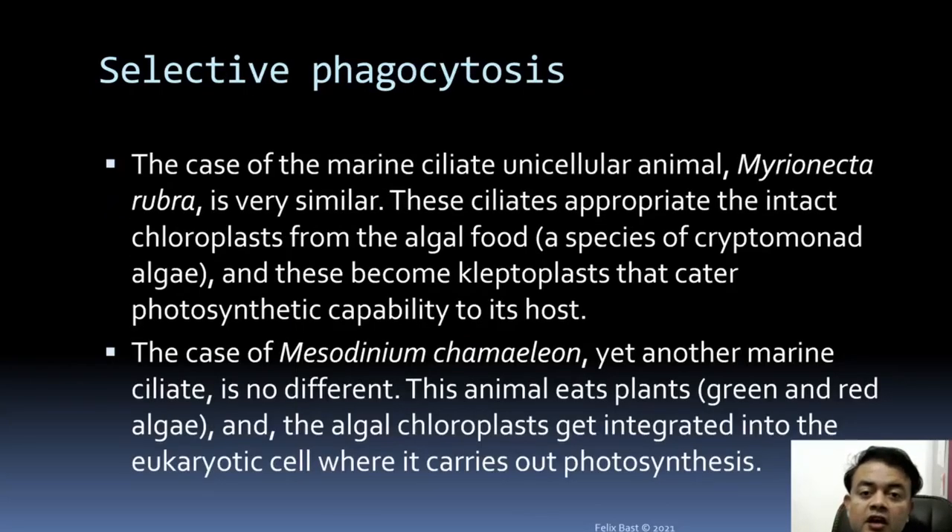The chloroplast gets integrated into the sea slug. This selective integration is not complete phagocytosis — instead of completely digesting the cell, part of it gets integrated. Endosymbiosis is an example of selective phagocytosis. The marine unicellular animal Mesodinium rubrum similarly steals intact chloroplasts from cryptomonad algae, and these become kleptoplasts that confer photosynthetic ability to the host.